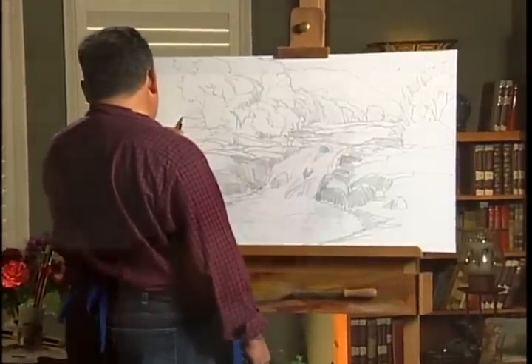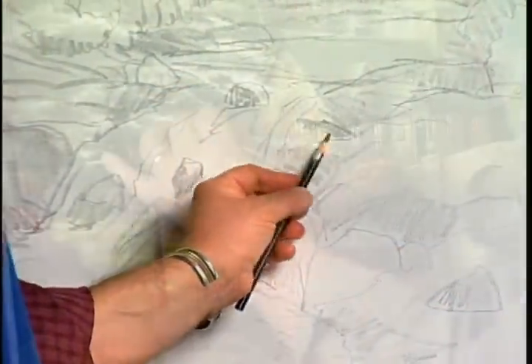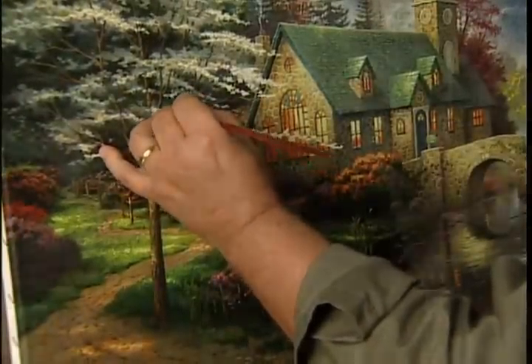People often ask me where my inspiration comes from. Well, really, most of my paintings are imaginary. I even have a little sketchbook I take with me to church so that I can jot an idea down when it comes.